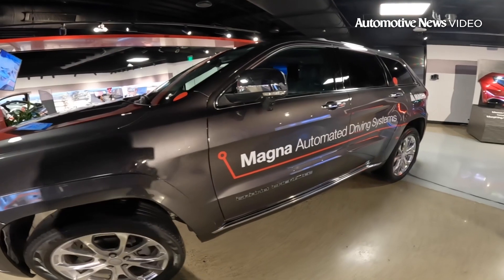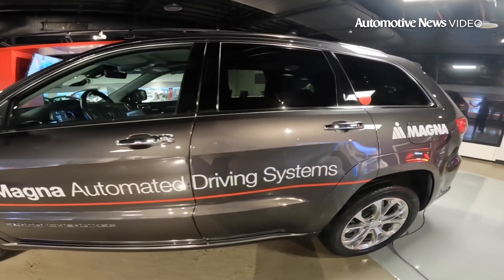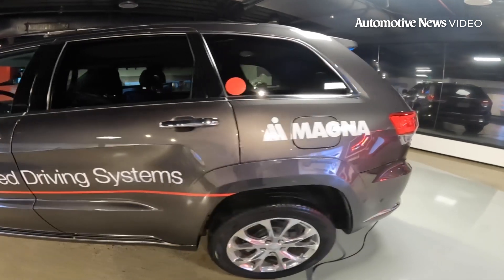Next time you are behind the wheel and find your eyes wandering off the road, remember distracted driving is the number one cause of accidents. With that in mind, Magna designed a monitoring system inside a rearview mirror to monitor drivers and keep them alert.